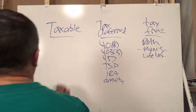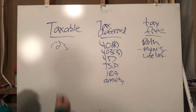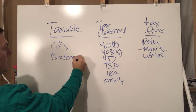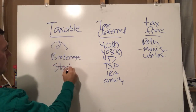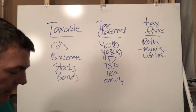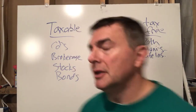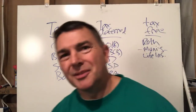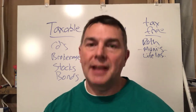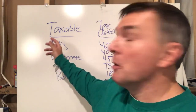Then you've got your taxable accounts — it could be anything: a CD, a brokerage account, stocks, bonds — literally anything. What happens on a taxable account is you get a 1099 at the end of the year. In some ways, municipal bonds could factor into that, but I'm placing them in the tax-free bucket. It's just not that important for what we're going to talk about.